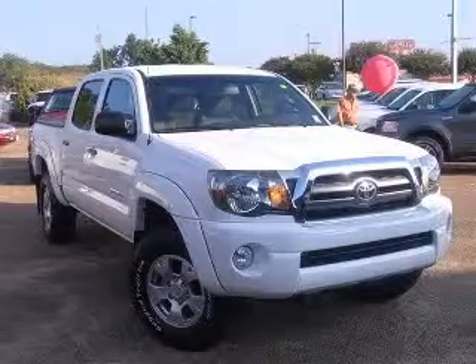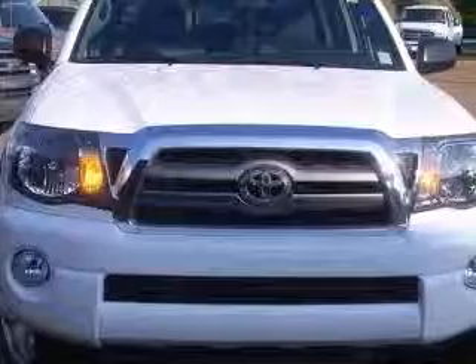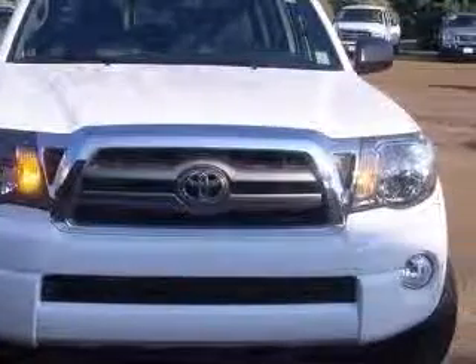We are proud to present this excellent 2010 Toyota Tacoma. This Tacoma has a 4.0L V6 engine and an automatic transmission.